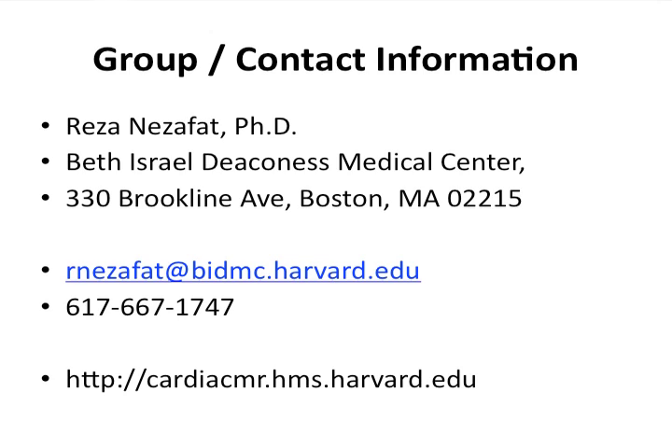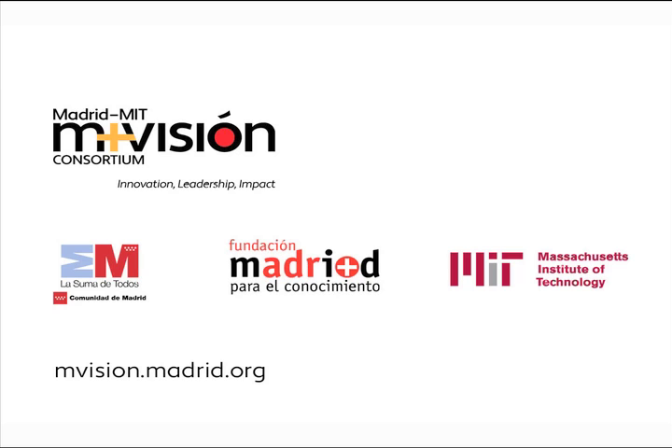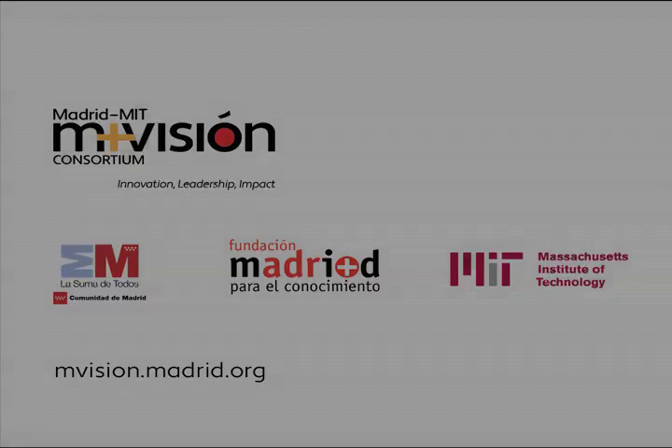You can just Google me and come to the website. Thank you very much.